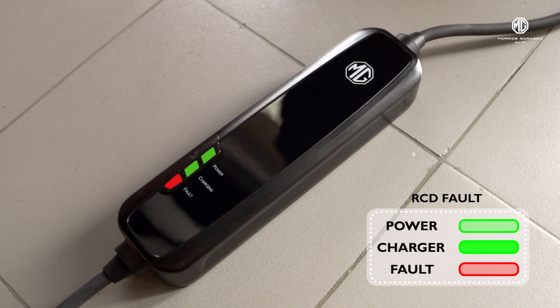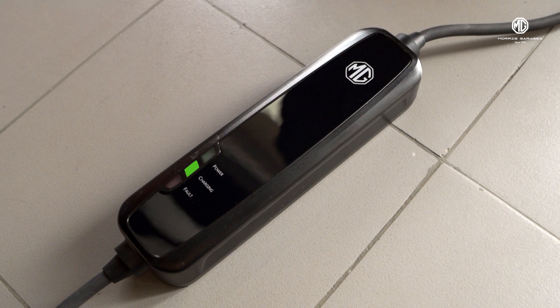Whenever there is a residual current device fault, the charge bar will show a constant light with the remaining two bars blinking.